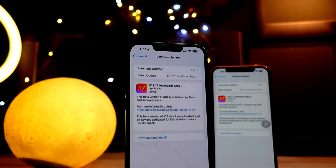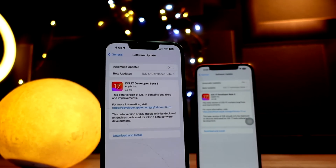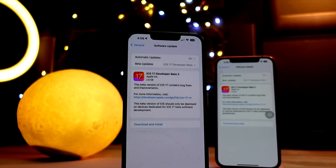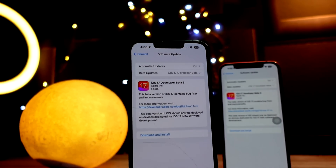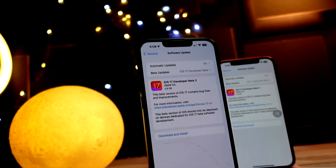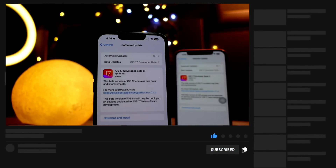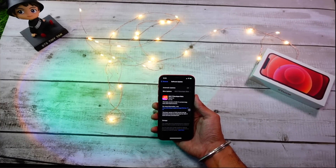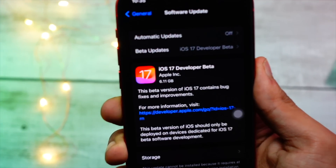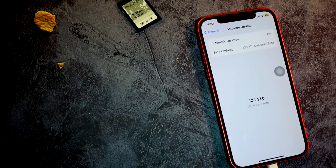The question is: is iOS 17 Beta 3 stable enough to recommend to most people? This update will be the one that public beta testers will get — public betas of iOS 17 will be rolling out next week most probably. If you go on the Apple Beta website, it is showing iOS 17 betas coming soon. So Public Beta 1 will essentially be the same build as Developer Beta 3.